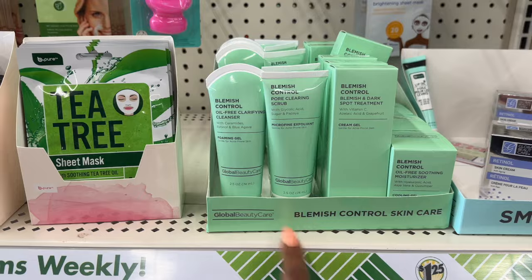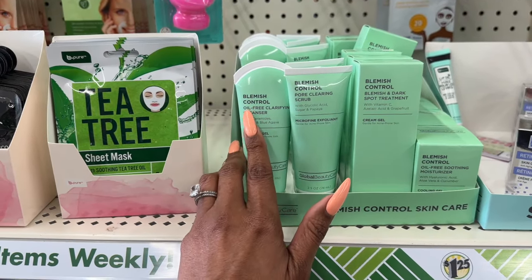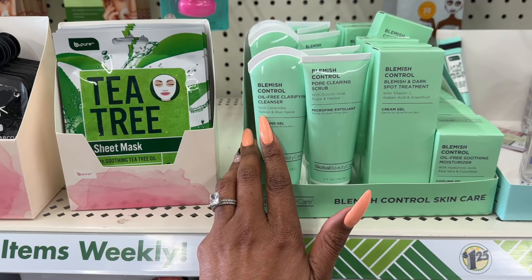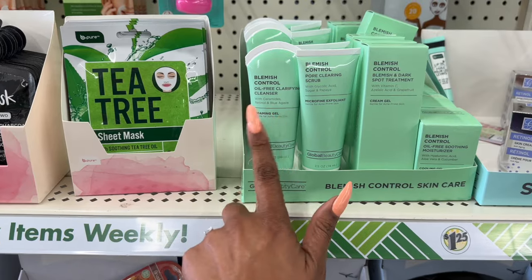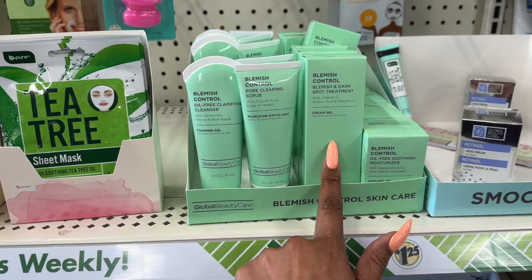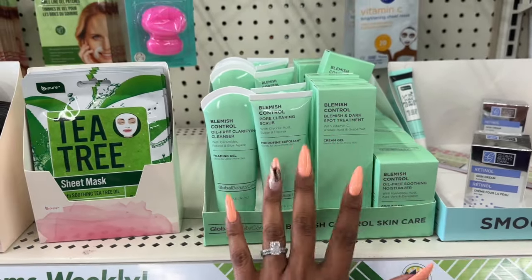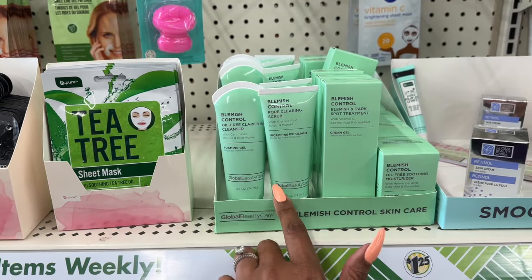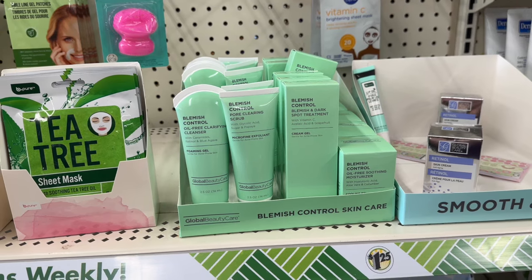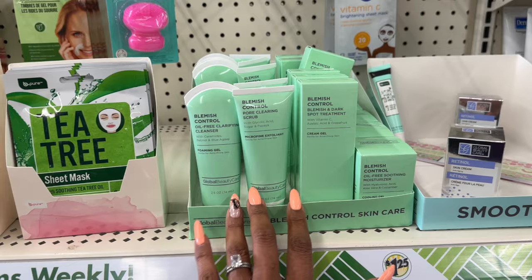This is also new — it's by Global Beauty Care. They have a blemish control oil-free clarifying cleanser with ceramides, retinol, and blue agave. They have the foaming gel, microfine exfoliant, cream gel, and oil-free soothing moisturizer — great for acne-prone skin. It's $1.25, which is a great deal since Global Beauty Care is also sold at Ross and DD's Discounts at a higher price.